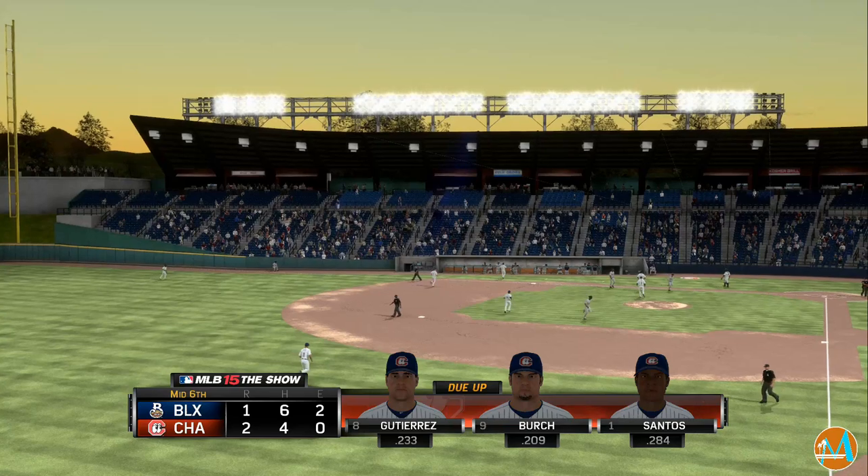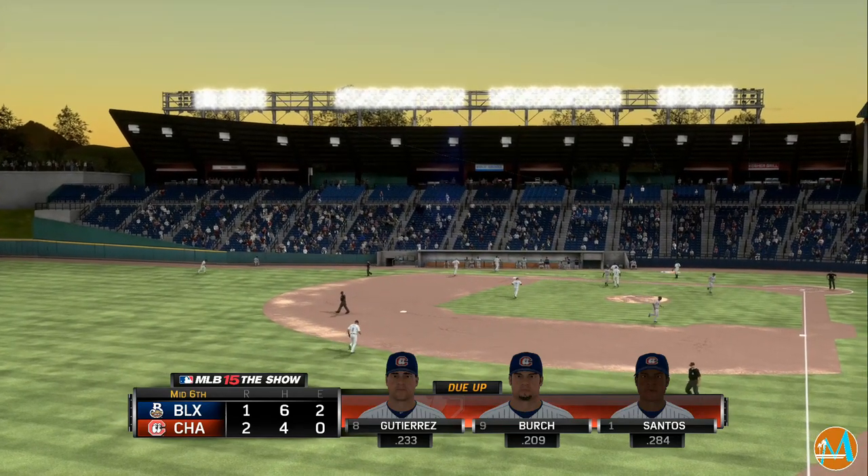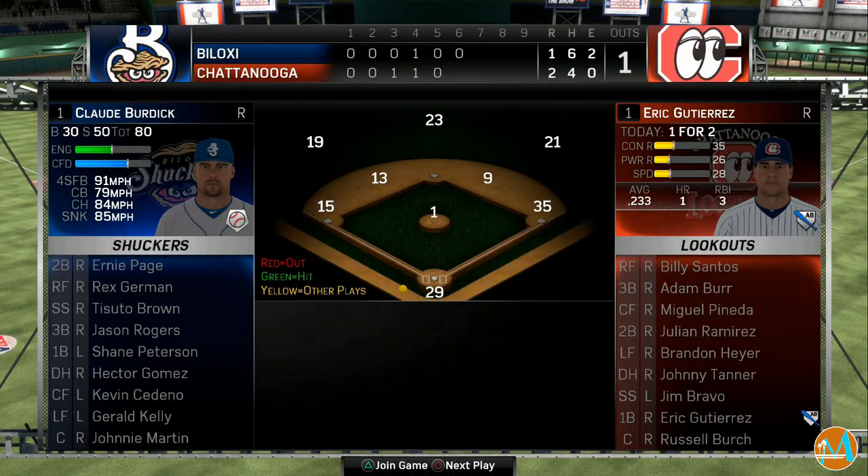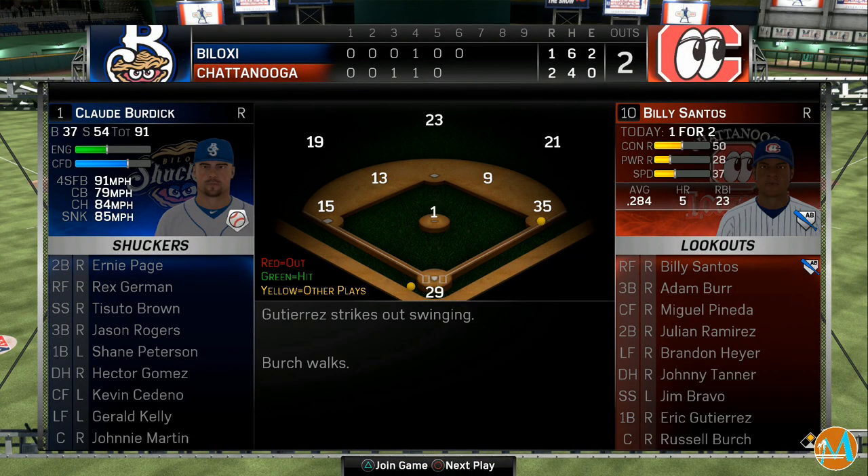No runs on two hits, no errors, and two men left stranded. We'll see eight, nine, and one come up in the bottom of inning number six. Chattanooga leads it, two to one.